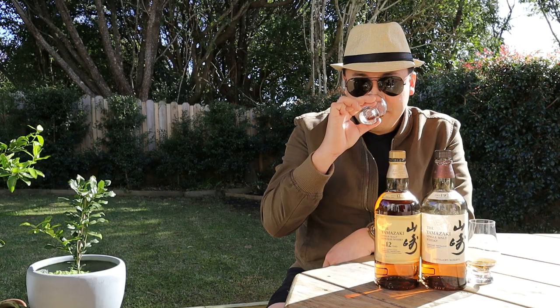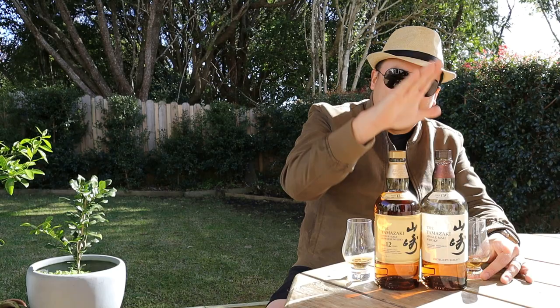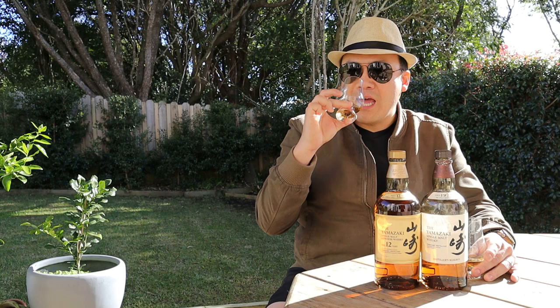It smells very nice. The two noses are distinctly different — you can definitely tell this is a much more mature whisky. I would now say I'm almost certain the Distiller's Reserve is five to six years old versus the 12, which is just so much more developed. On the nose it's much more involved with the wood, much more involved with the tannins.